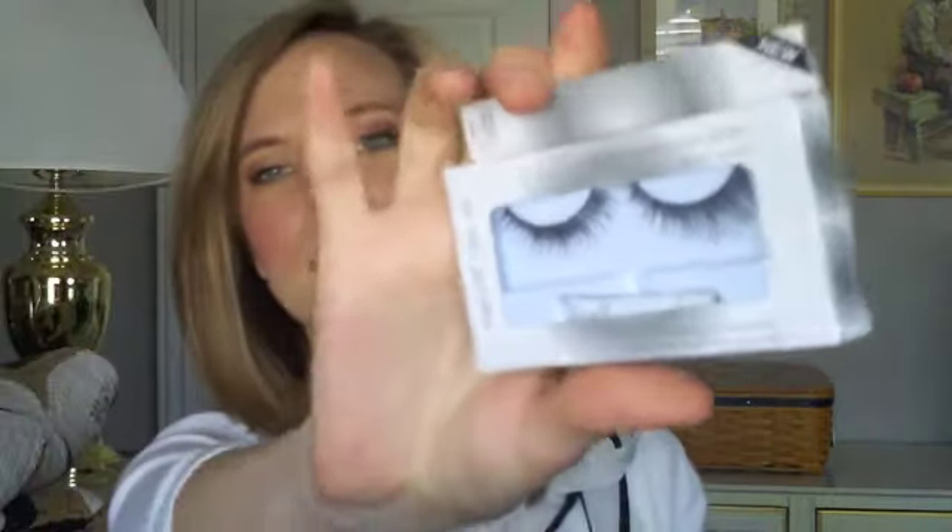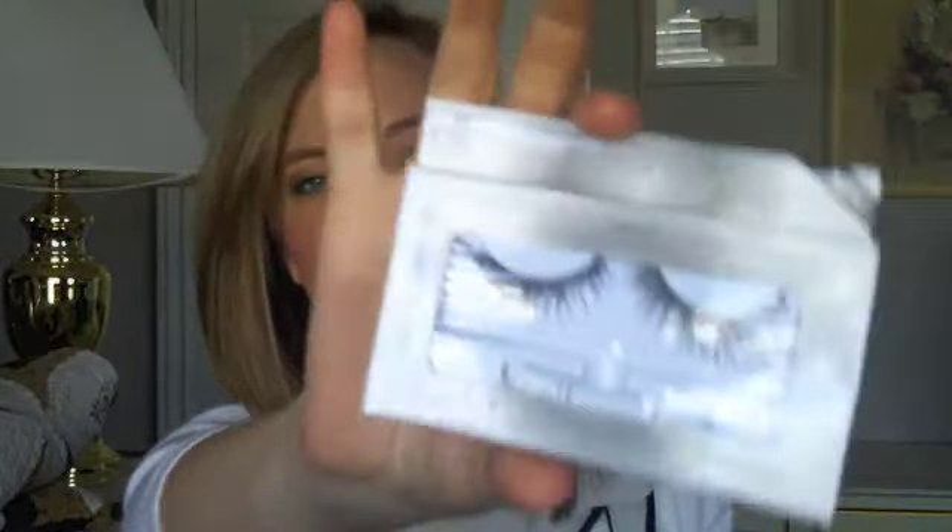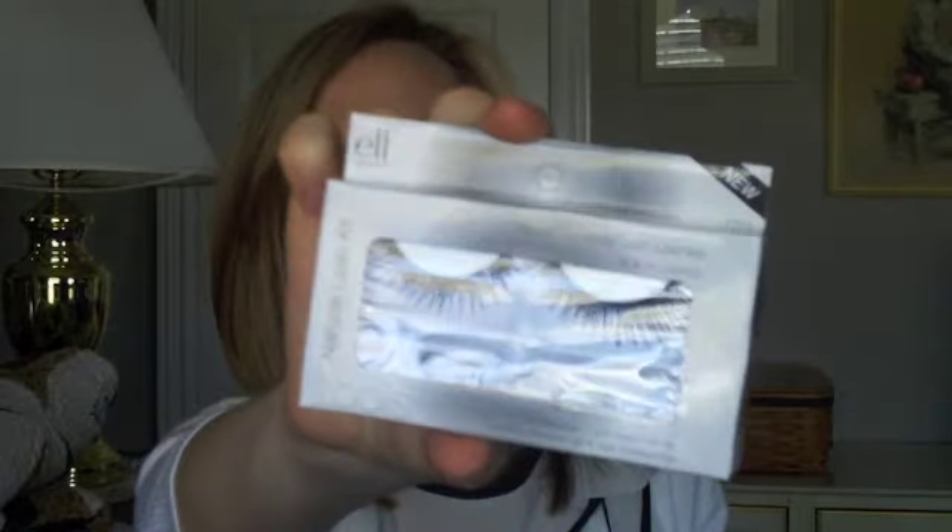I got these lashes — it's the Natural Lash Kit. They looked a lot smaller online; they're kind of big. I'm excited to try them but I'll have to trim them obviously because I have really small eyes. It comes with black lashes and lash glue.